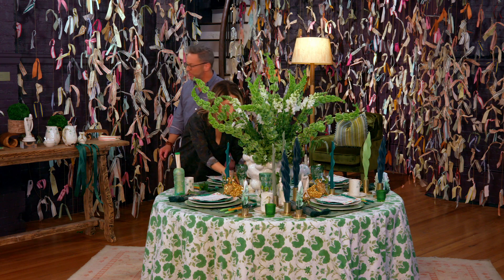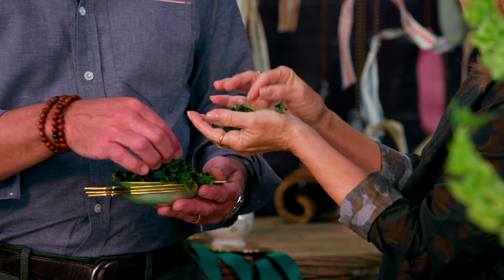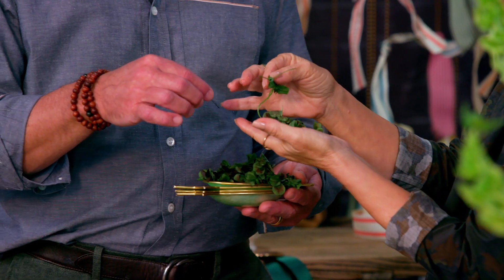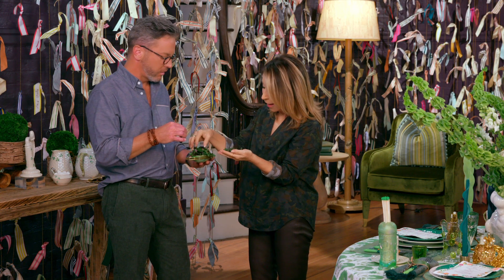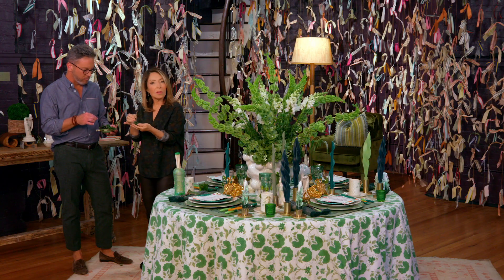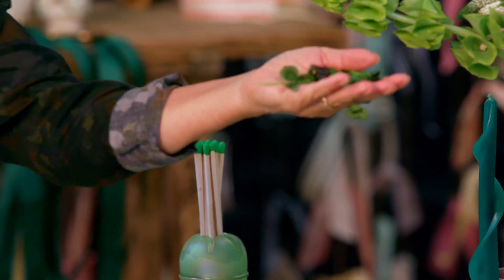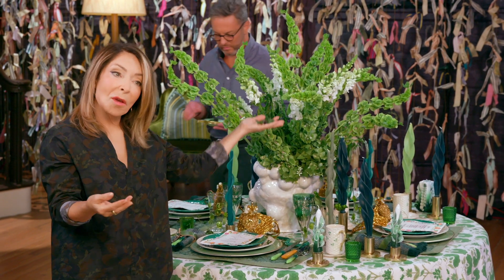Did you want to sprinkle shamrocks on the table? Let's do. Wait — are these shamrocks or clovers? Well, shamrocks are clovers, but not all clovers are shamrocks. Shamrocks have three leaves, and clovers can have more than three. Sprinkle with abandon — and if they land on a plate, that's fine, because they're microgreens, so they're edible.